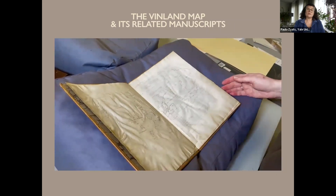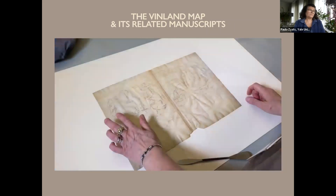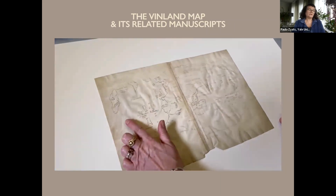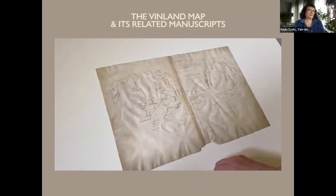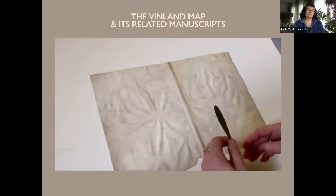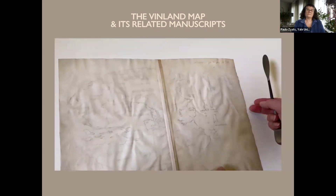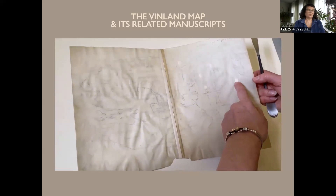The map was removed at some point in the 70s or 80s, and the map itself shows Vinlanda Insula, the puzzling inscription that will be addressed later, and the important wormholes.